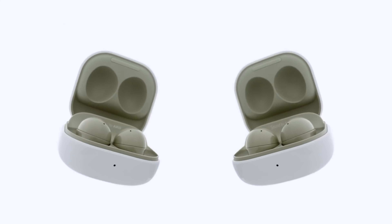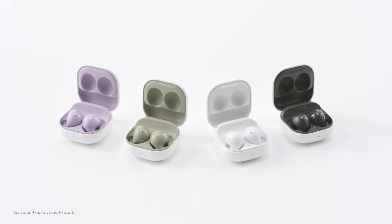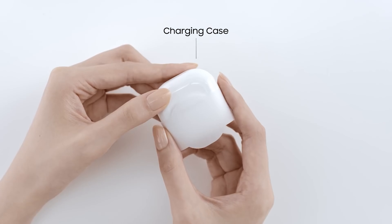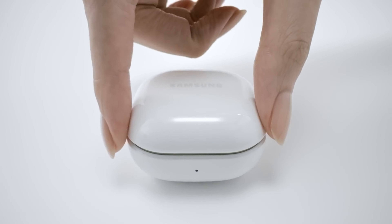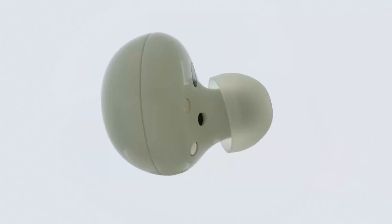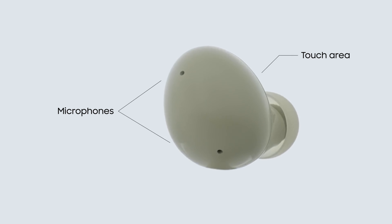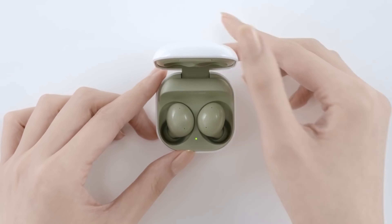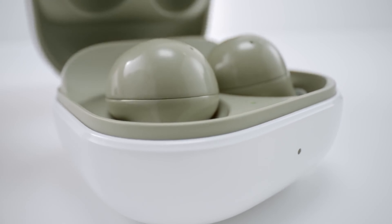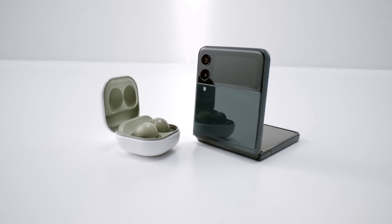Noise cancellation is turned on by holding either earbud's touchpad. You can customize that function through the Galaxy Wearable app — for example, summoning your virtual assistant — but keeping at least one control set for noise cancellation is recommended. A recent firmware update added the ability to activate ANC even when using just one earbud. Pressing the noise cancellation button again switches to ambient mode, which pipes outside audio into the buds — useful for conversations or listening for flight announcements. The firmware update also added ambient mode during calls.